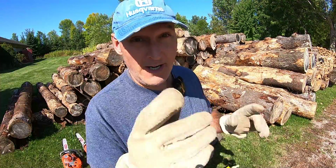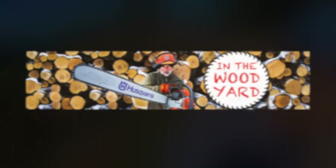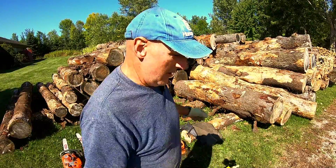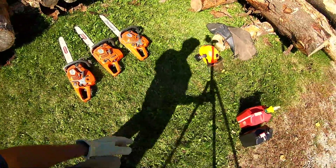Today in the wood yard we're going to cut big chunks of white pine down to size. We're going to cut them into rounds and here we go. Here's the saws — they are all gassed up, oiled up, ready to go.